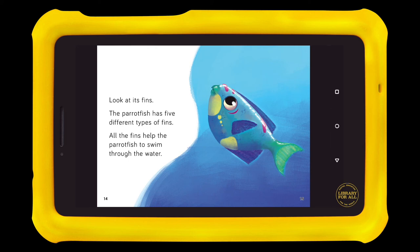Look at its fins. The parrotfish has five different types of fins. All the fins help the parrotfish to swim through the water.